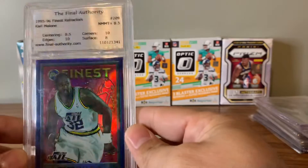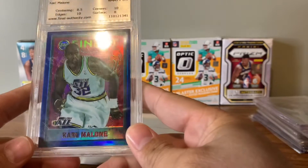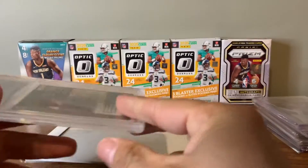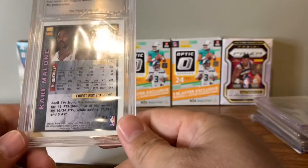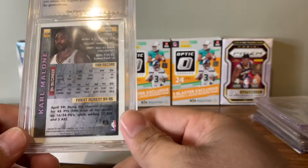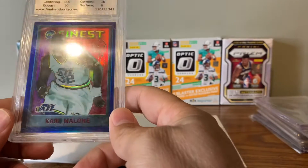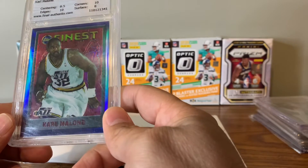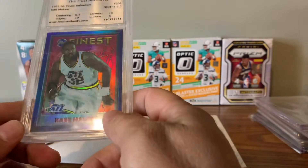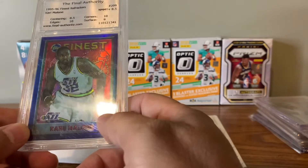Some of the slabs I got — Final Authority, I don't even know who this is, but this is a Finest. Karl Malone again, I think. I know I paid like three dollars for this, whatever it is. I'll probably crack it out of this at some point, see what I can get, see how it looks. I'd say surface is an eight, centering's an 8.5 — I can see the centering definitely. Left side is really thick compared to the right.